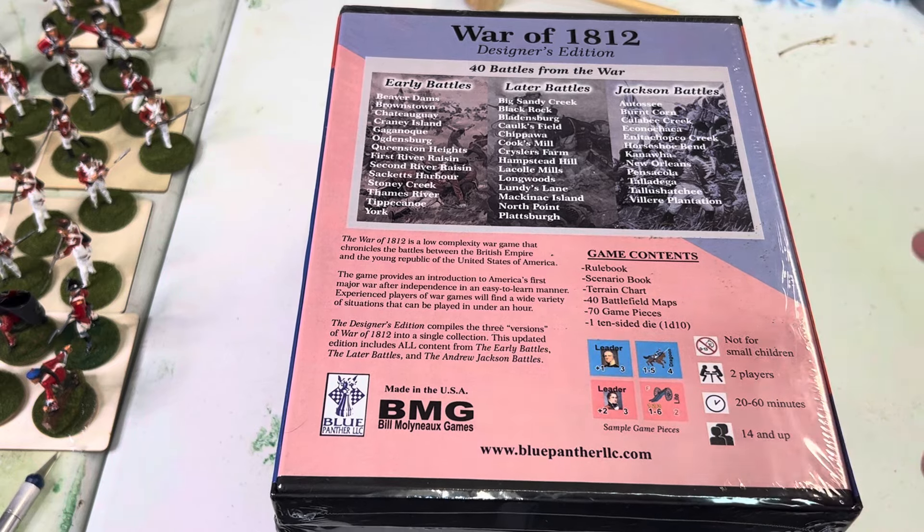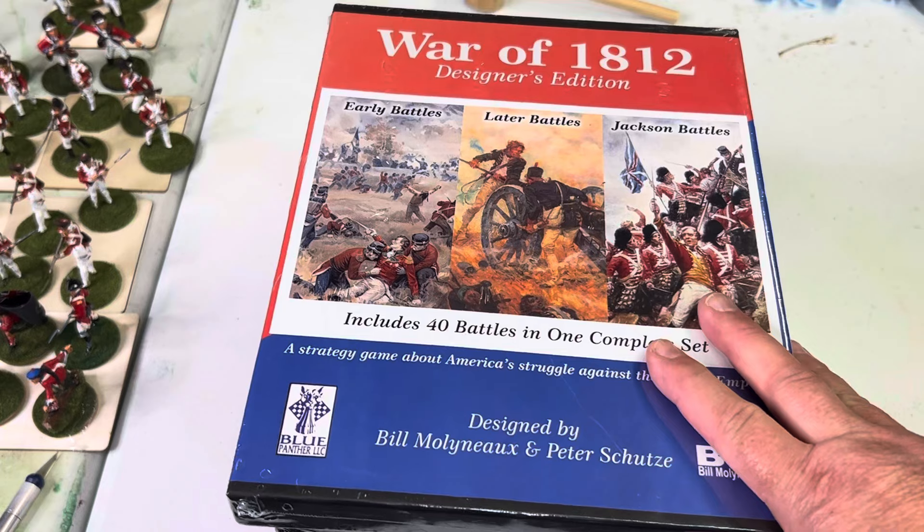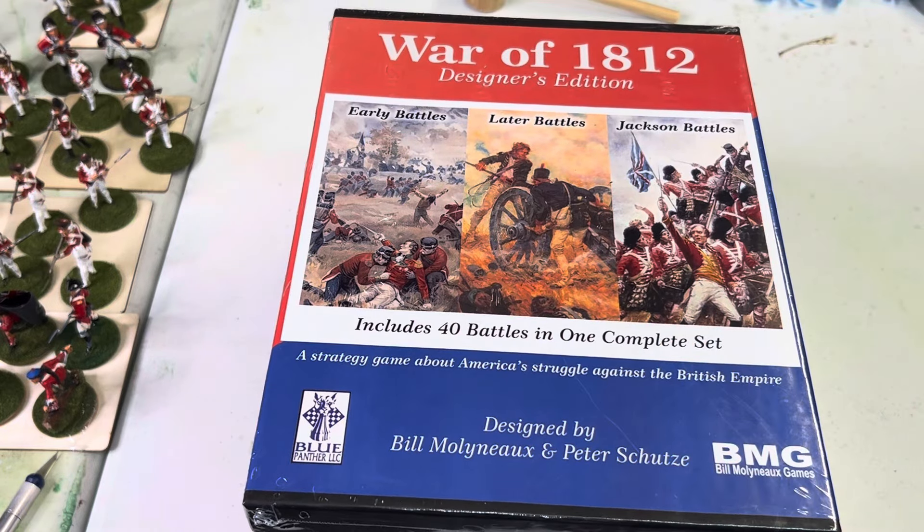I also have Struggle for New France, which has been out for about 12 years now through Blue Panther Printing. I have the honor of it having been reviewed by Mr. Richard Berg — he reviewed it very close to the point when he passed away, and he gave it a very good review. I was quite surprised.